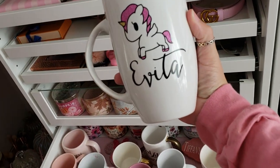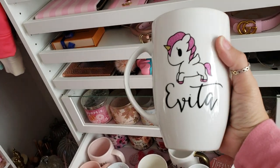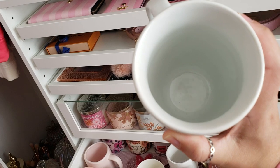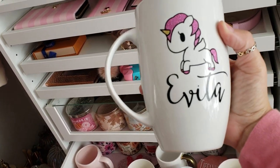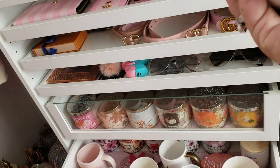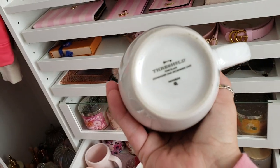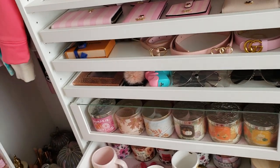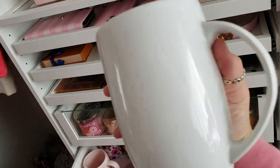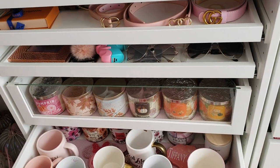I have this Evita mug — you guys can see how big this is, I can barely hold it. It's a cute little baby unicorn with pink glitter hair and this is actually a Threshold mug, which is like Target's fancy porcelain — dishwasher and microwave safe. But yeah this was custom made by Honeymaid on Instagram.